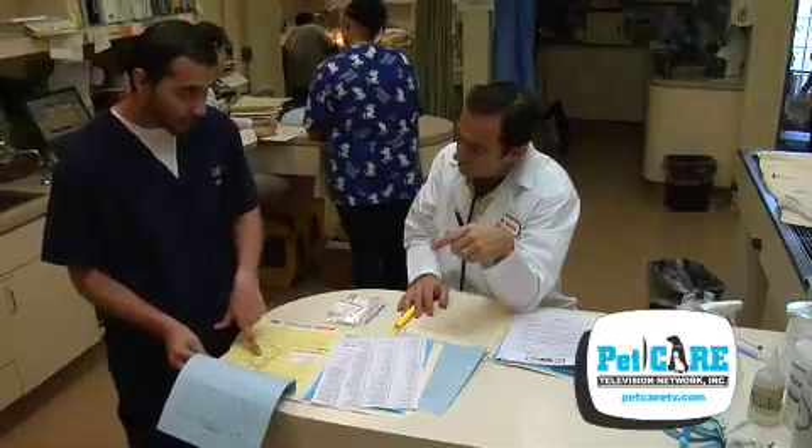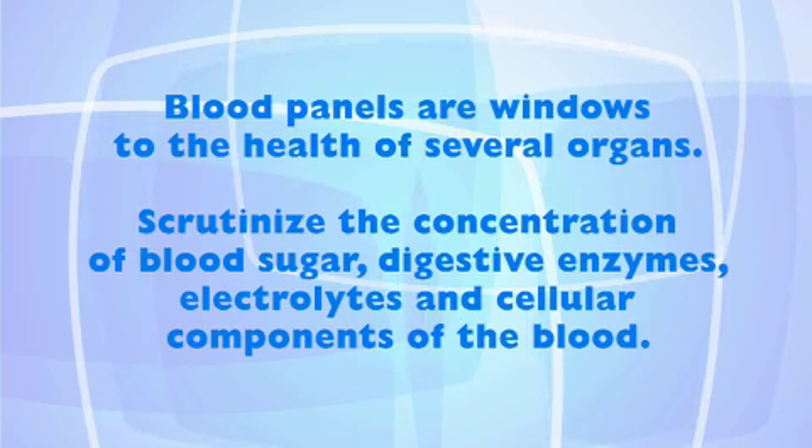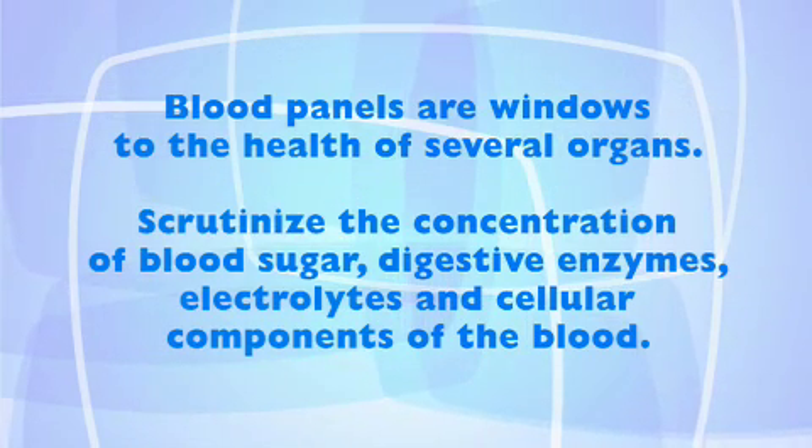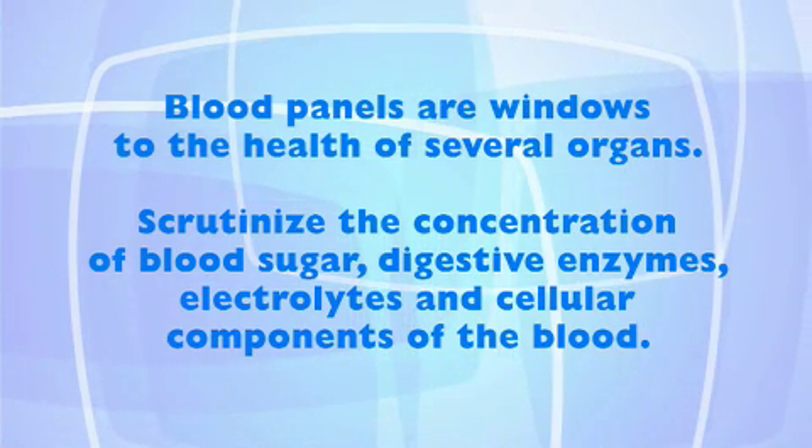Blood panels give your veterinarian very important information concerning what's going on inside your pet. Panels are windows to the health of several organs. They also scrutinize the concentration of blood sugar, digestive enzymes, electrolytes, and cellular components of the blood.